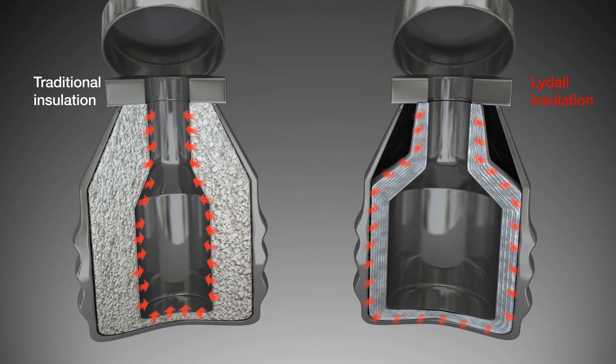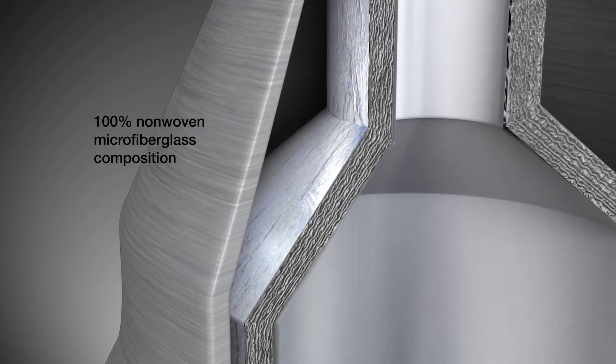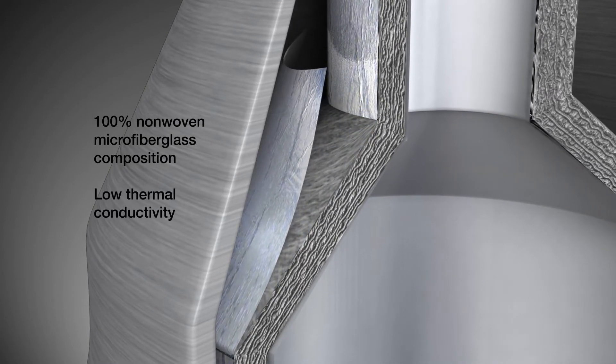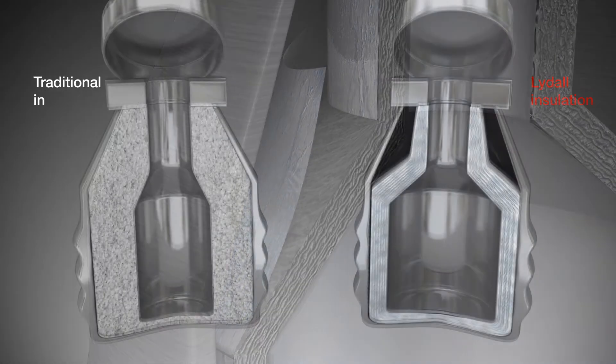Vacuum sealing the annular space between the outer vessel and the inner vessel prevents convective heat transfer. Lydol's cryogenic insulation provides greater performance under vacuum than traditional insulation — 100% non-woven microfiberglass composition that assures low thermal conductivity and does not contribute to outgassing. Reflective layers prevent radiative heat transfer.